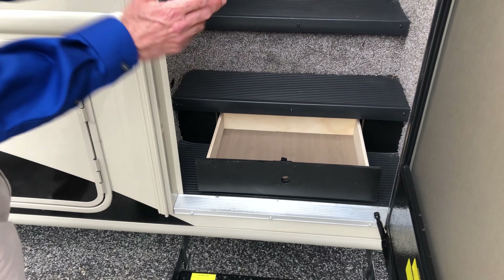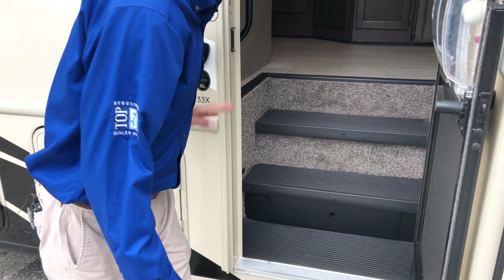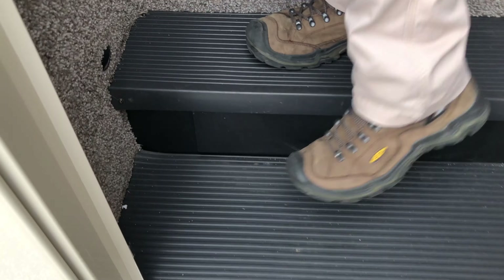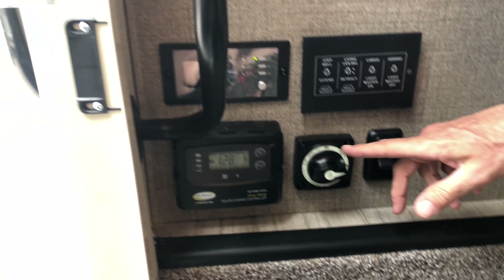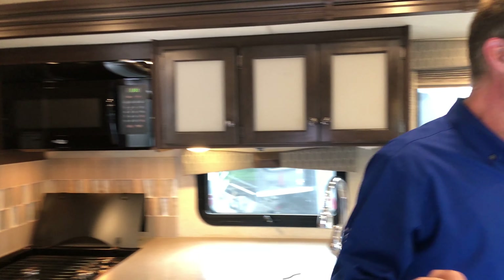There's a little drawer right here for things you need outside while going in and out. On the way in, I want you to notice we have a good old-fashioned battery disconnect switch, but right next to that is a solar charge controller. The Winsport 33X has plug-and-play ports up on the roof. These new solar panels are basically flexible and they stick down — you don't have to drill holes, it just plugs right in. There are two ports up there, so you can put two solar panels on the roof and your batteries are always charging whenever the sun's out. Even on a cloudy day you'll still get a charge.